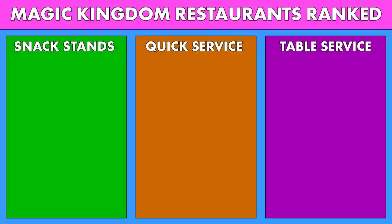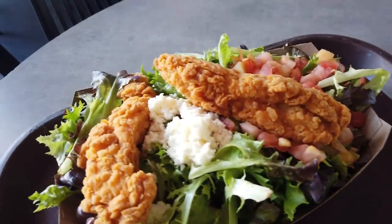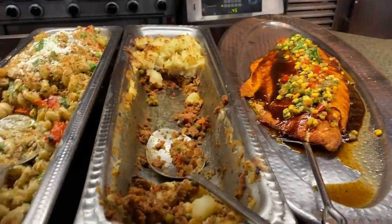Can you truly rank the best food in Magic Kingdom? Well today we're gonna try. I hope you're hungry. When it comes to dining in Disney World, things can get pretty overwhelming with all the different options and price points. So today we're hanging out in Magic Kingdom to tell you what is and isn't worth your money when it comes to eating in the most magical park in Orlando.